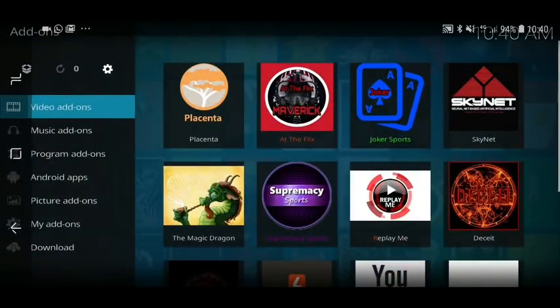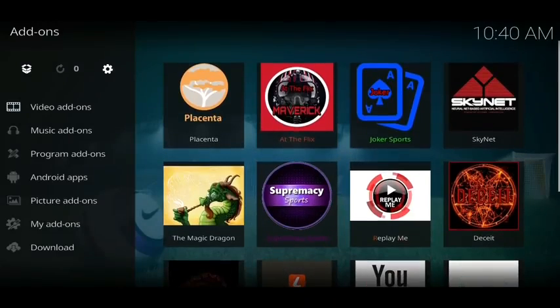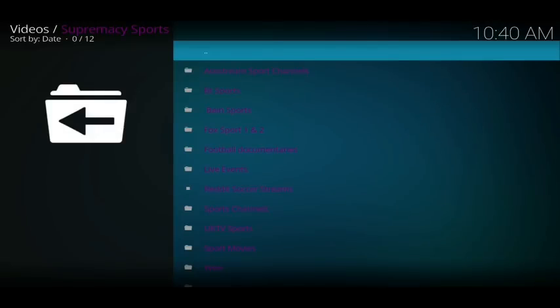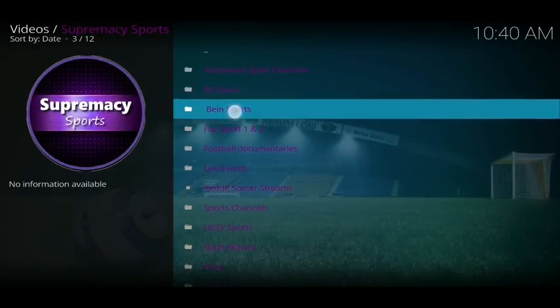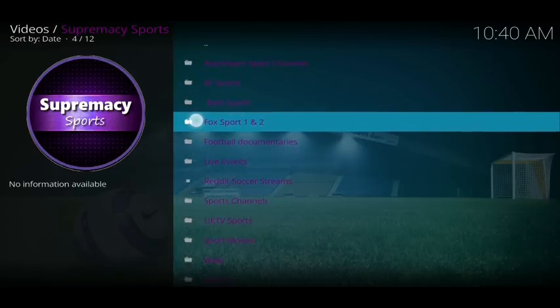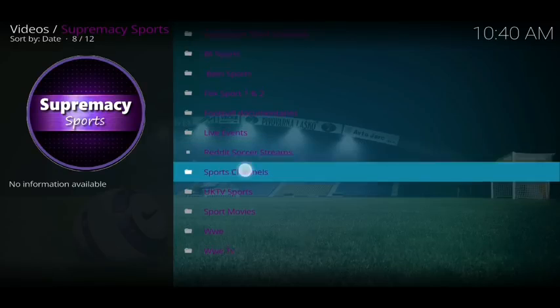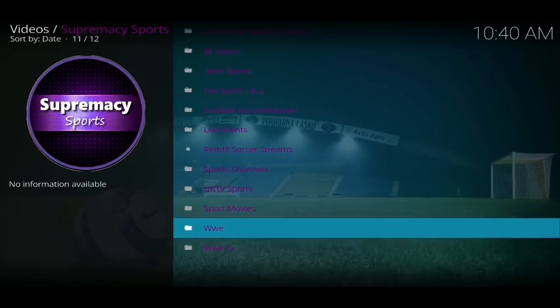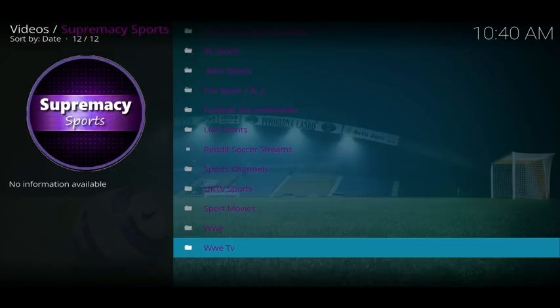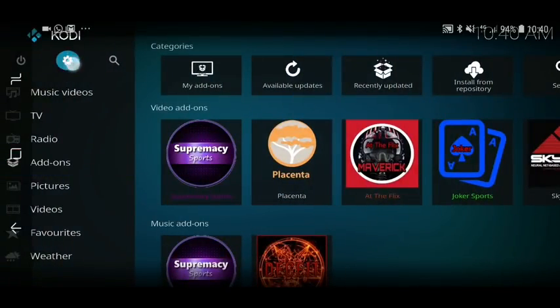Next is Supremacy Sports — a very new sports add-on, absolutely spot on right now for Kodi. You've got BT, BN, football documentaries, live events, Reddit Soccer Streams, sports channels, UK Sport, UK TV Sports, sports movies, and WWE.